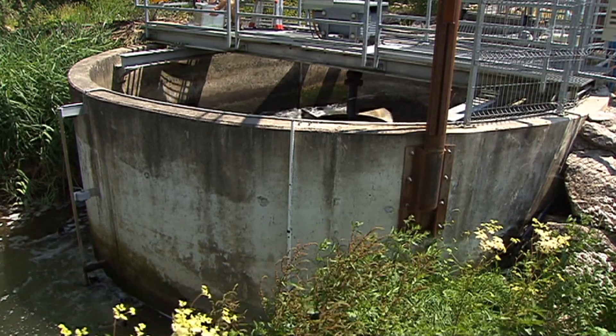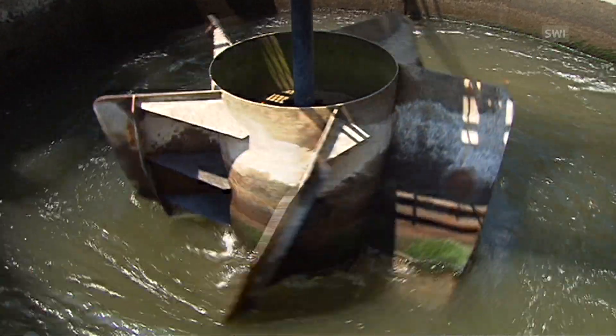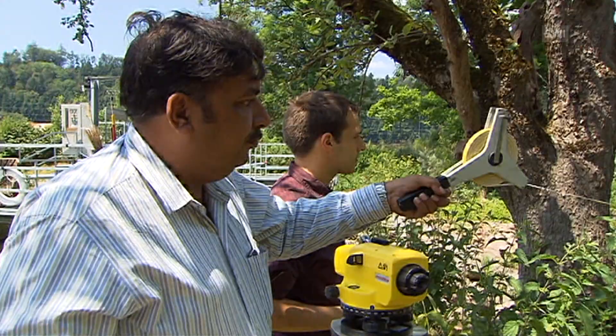Gravitational water vortex plants are built directly on top of river beds. Each has a tank with a rotor which creates a stable vortex as it turns. The gravitational force created drives a turbine which powers a generator. The system can produce the same amount of energy per year as consumed by 20 to 30 Swiss households.